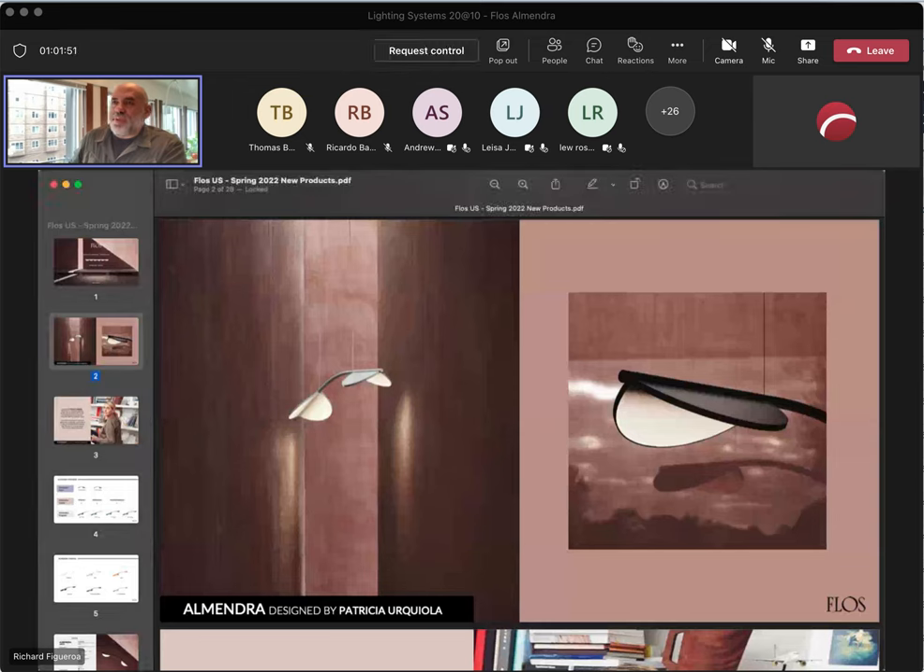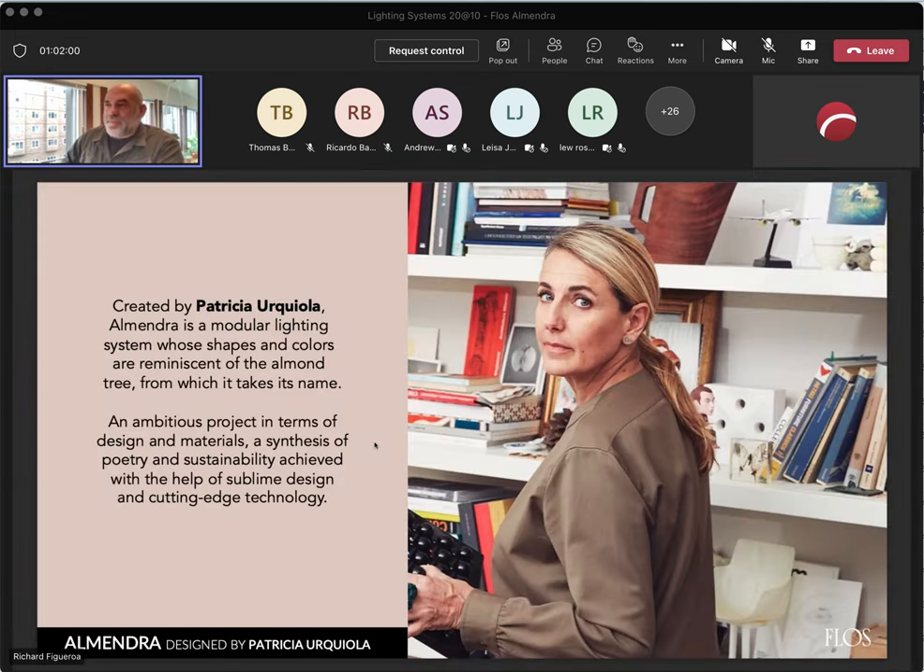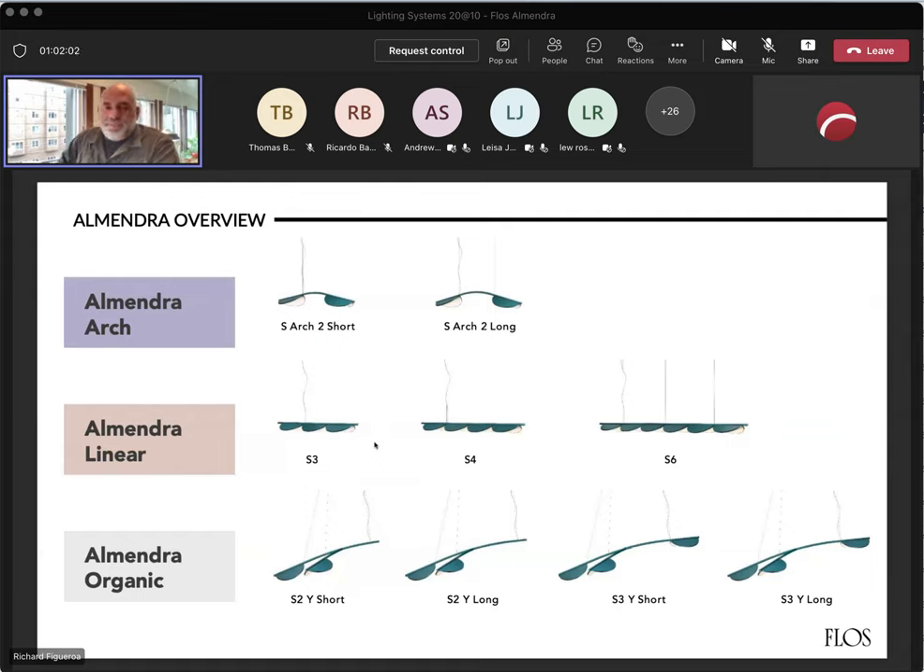As you'll see in this presentation, the product comes in three different types of applications: the Almendra Arc, the Almendra Linear, and the Almendra Organic. Both the Arc and the Organic come in two different sizes — short or long — and the Linear comes in either three petals, four petals, or six petals.